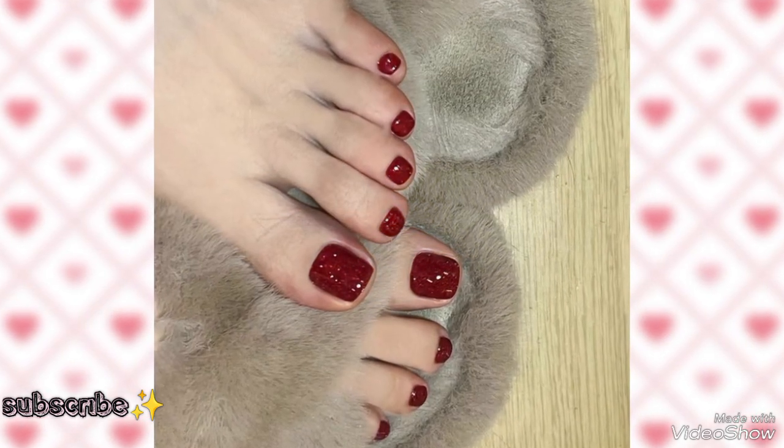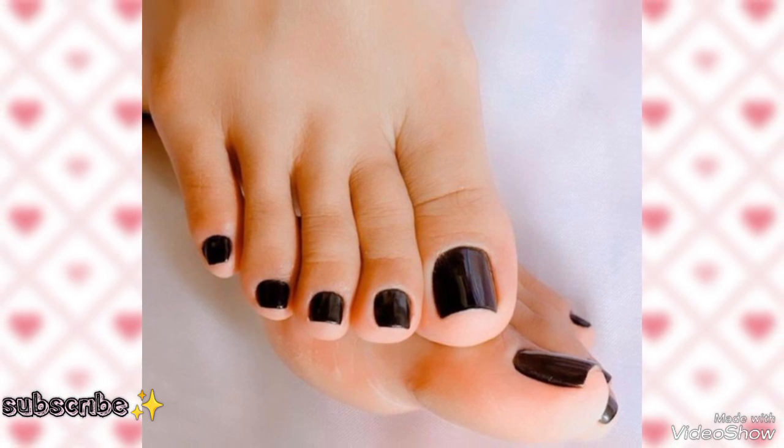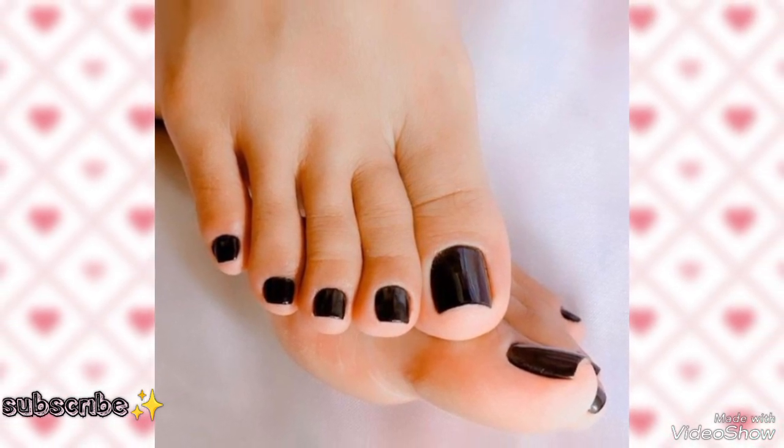Here we have beautiful flip-flop shoes with white nail paint ideas and red toenail ideas. Dear friends, I'll come back. Like and thank you.